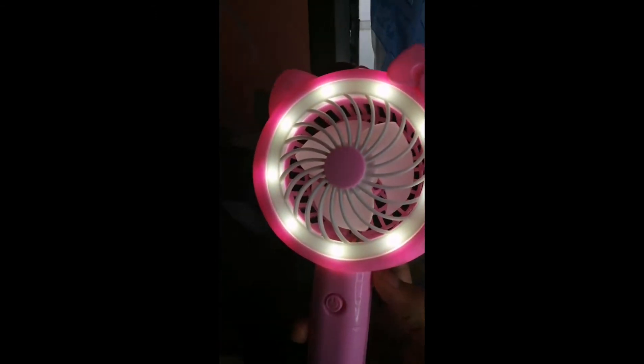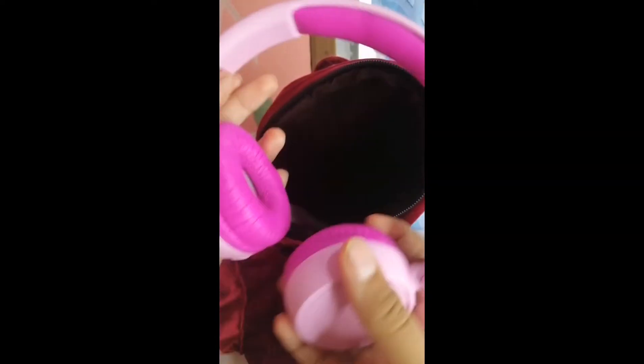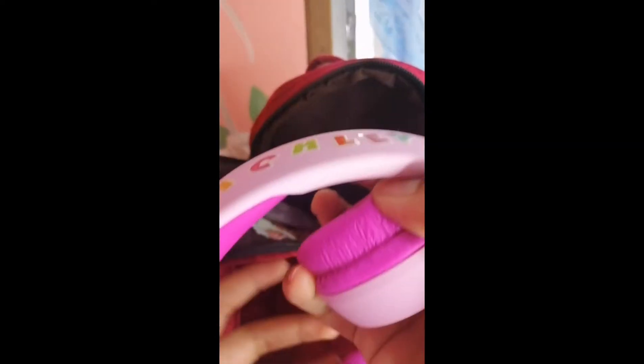Next, I have a headset. Next, I have an extra charger — and I also have this charger. I have so many chargers! Next, I have some keys.